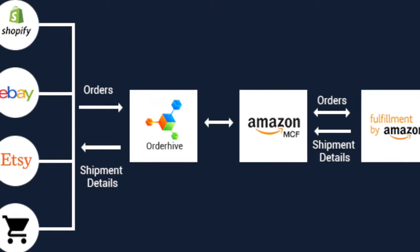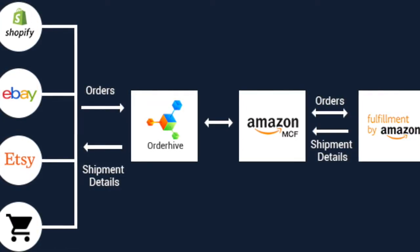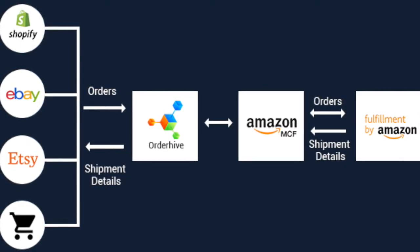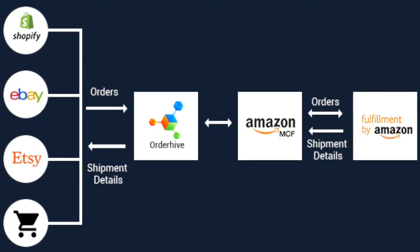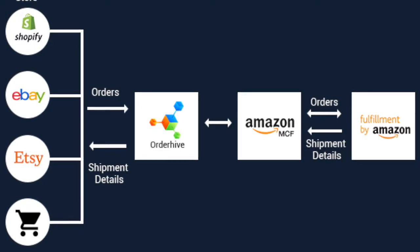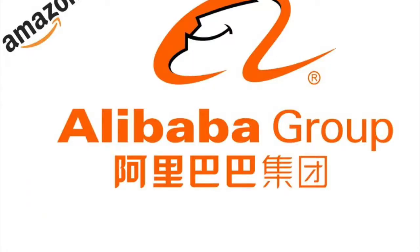We're going to move on to making profit and product pricing. When determining a sales price, take into consideration Amazon's fees, return fees, product fees, packaging costs, shipping, third-party inspectors, giveaways, running ads, defective and unsellable products, scams, taxes, etc.